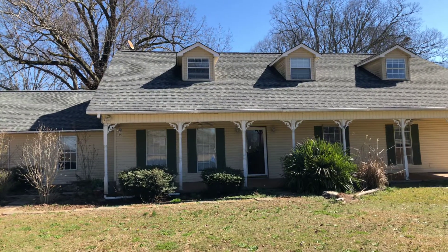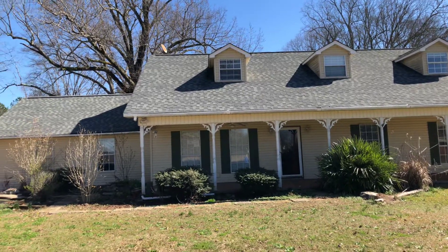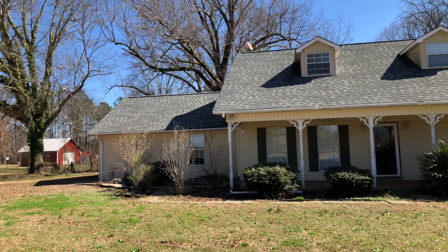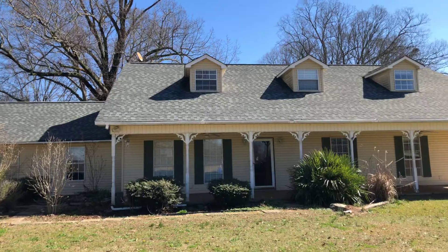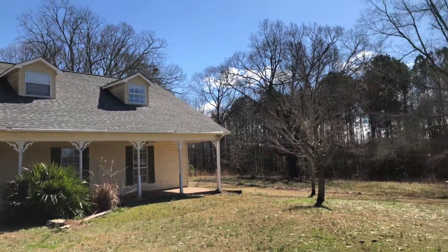Hello Mississippi homebuyers, this is Greg Gillespie with Gumtree Realty. We are today at 20 County Road 424 in Iuka, Mississippi. This is a pretty neat little house — four-bedroom, three-bath home, and it's roughly three and a half acres.